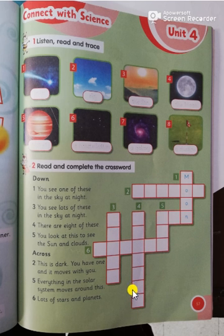Across — number two: this is dark, you have one and it moves with you — a shadow. Number five: everything in the solar system moves around this — of course, it's the sun. Number six: lots of stars and planets — a galaxy.